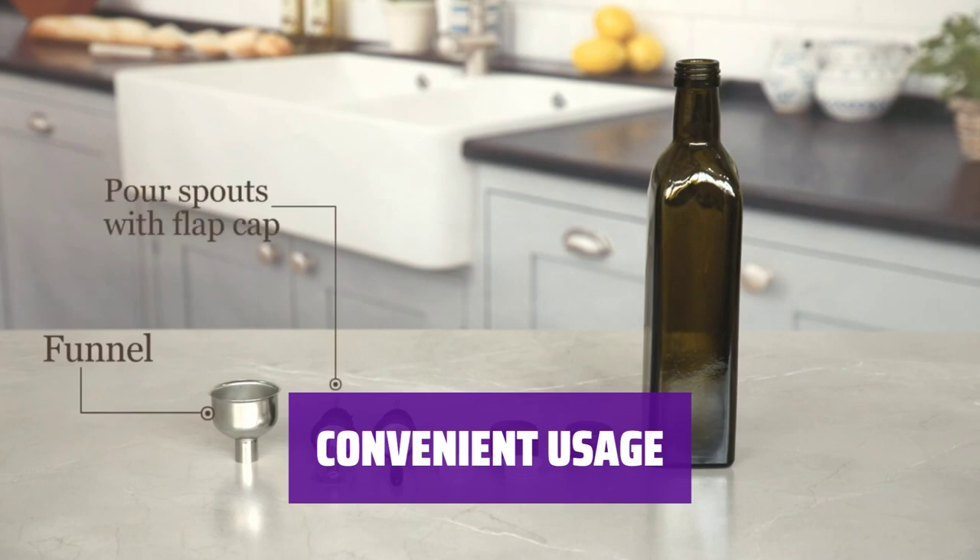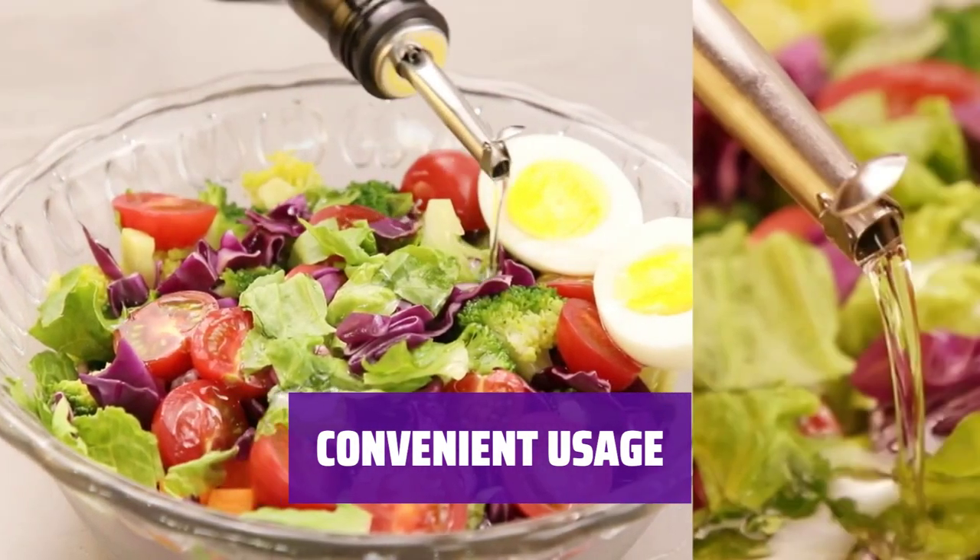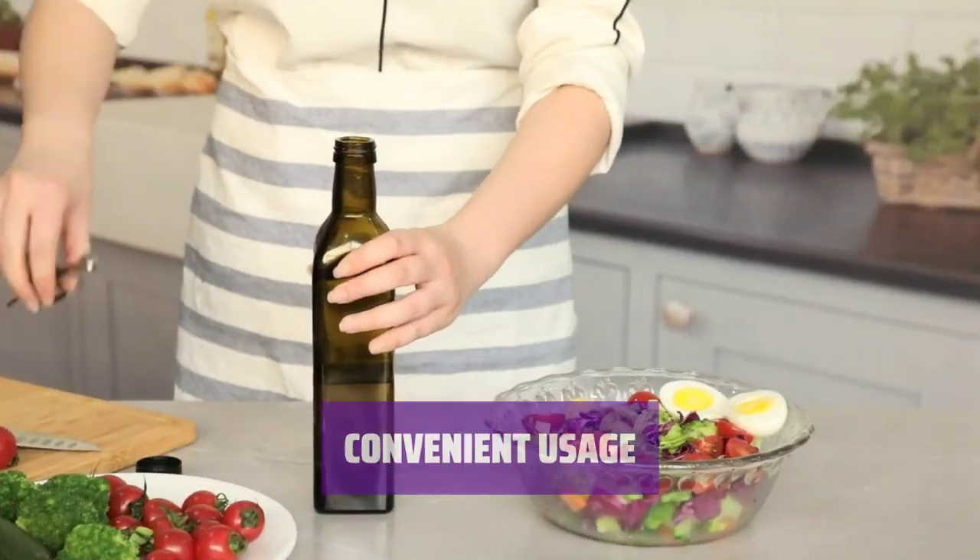Use this dispenser for salads, soups, cooking, or bar drinks. Control the amount of oil you pour easily, and it makes a perfect housewarming gift.